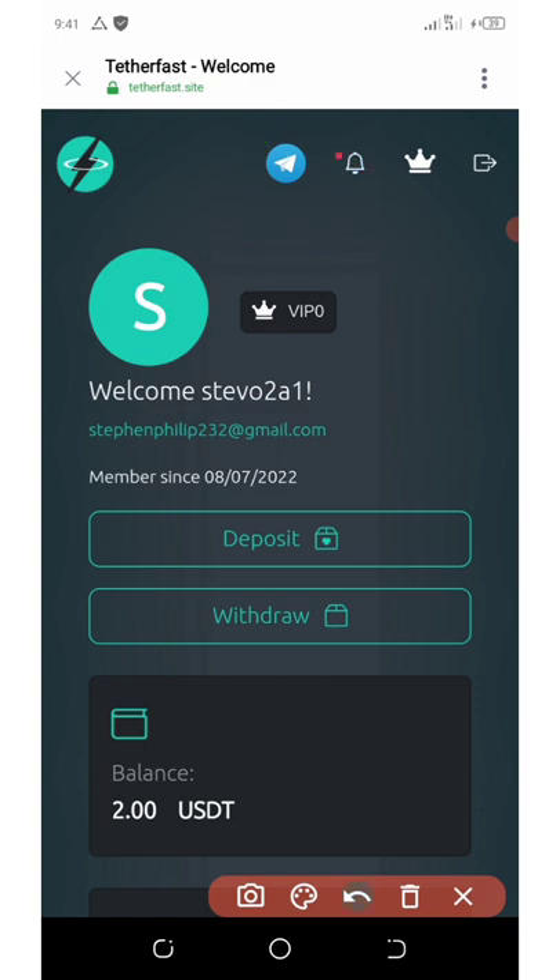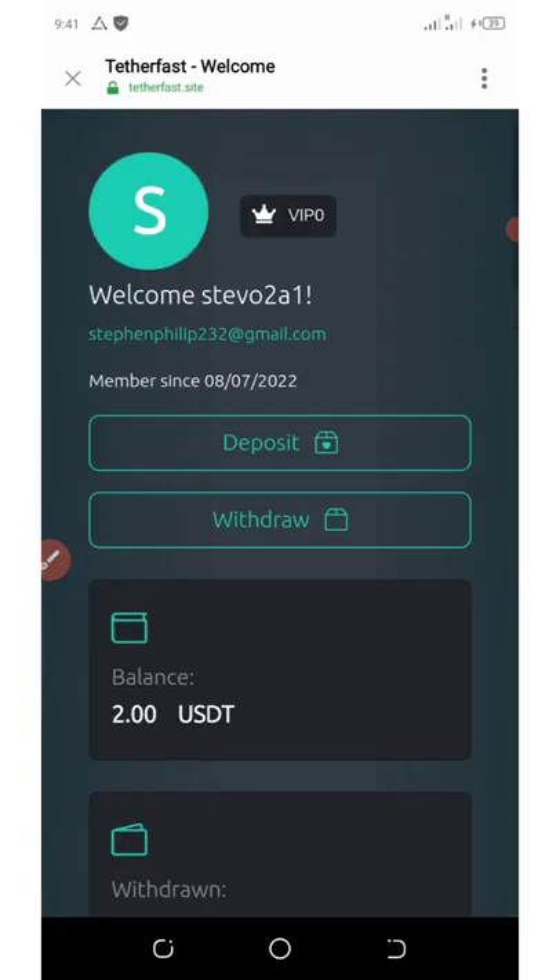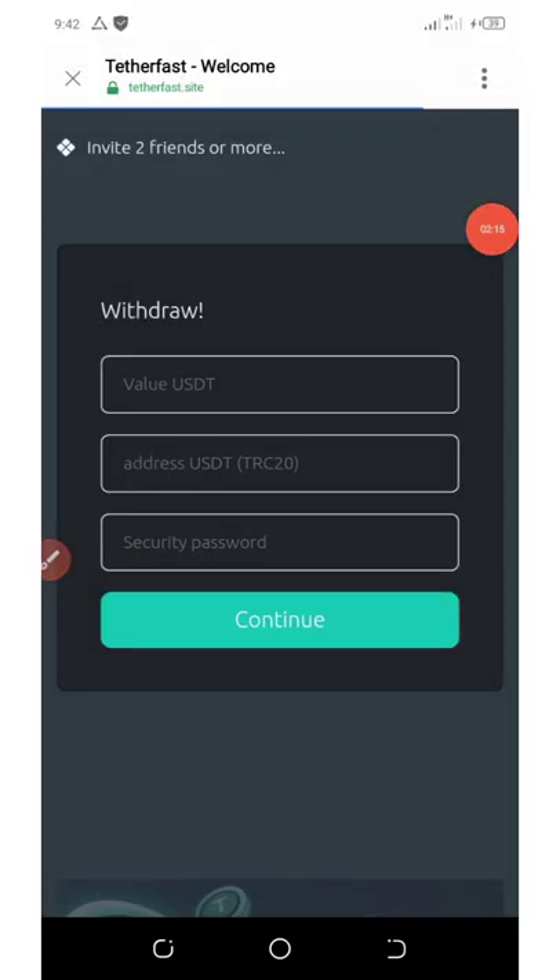If you have any problem, you can join them on the Telegram group and they're gonna help you solve your problem. Once you accumulate up to eight dollars, click on the withdraw button right here on the screen.